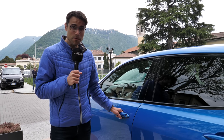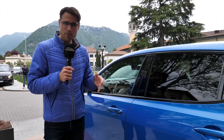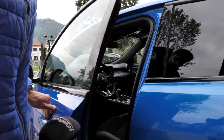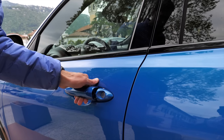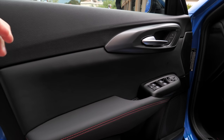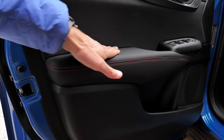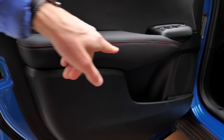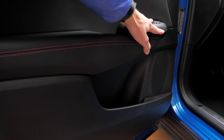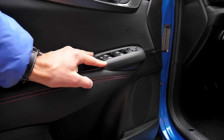Now let's compare the interiors — Veloce versus TI: sportiness versus elegance. First, a test of the door-closing sound, which is actually quite solid. However, inside the doors, the top part is rather hard. The lower part is soft, which is more important for your elbows. The Veloce has red contrast stitches. Quality of the materials is, let's say, mediocre.